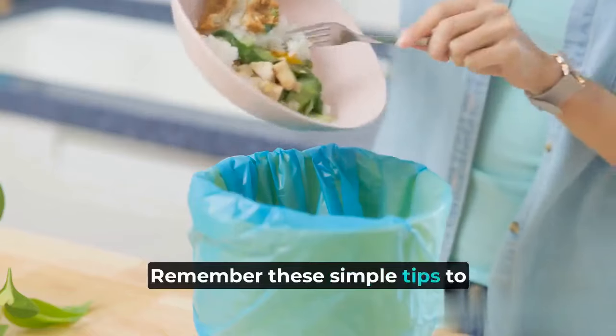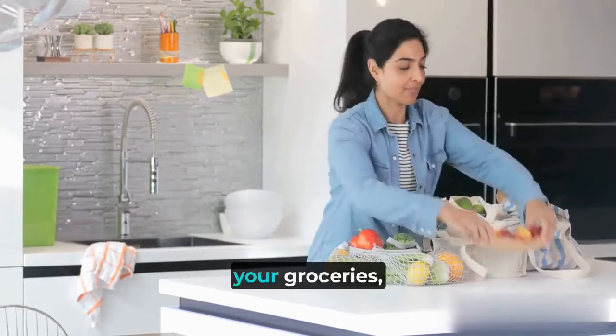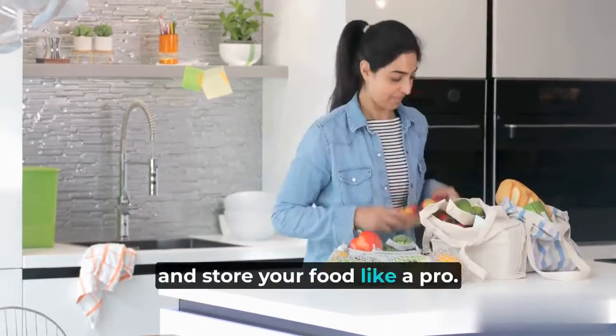Remember these simple tips to make the most out of your groceries and reduce food waste. So next time you're unpacking your groceries, keep these guidelines in mind and store your food like a pro.